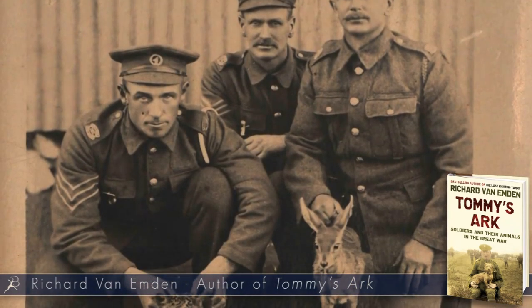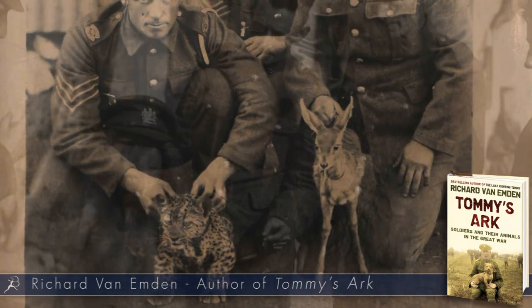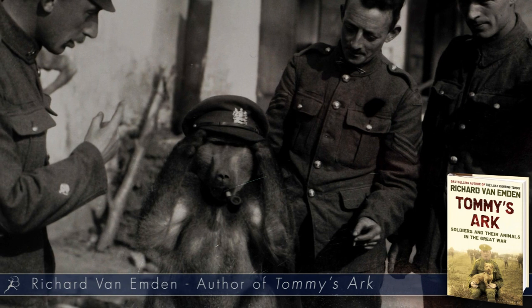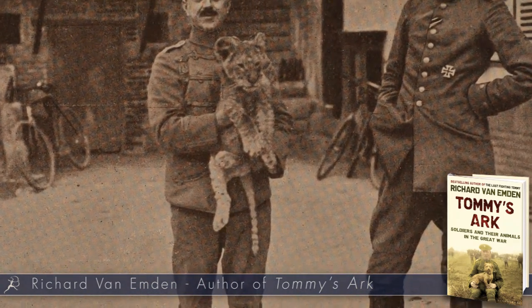Lions — it sounds ridiculous, but if you think about it, in the First World War, zoos and private collections of exotic animals were overtaken by the war. These animals were either starved or left to starve in their cages, or they were released into the countryside. Some of those animals found their way into the trenches, usually as mascots. So you get examples of a lion cub being the property of a fairly senior British officer, who used to take it into the trenches and it would pad down the front line with him. The Germans had those lion cubs too — I've seen pictures of those.